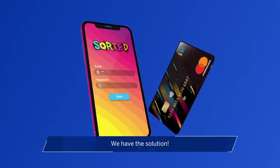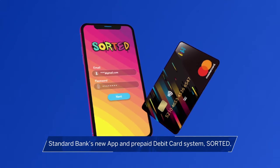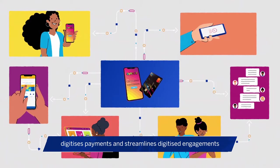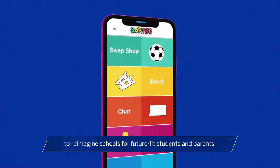We have the solution. Standard Bank's new app and prepaid debit card system, Sorted, digitizes payments and streamlines digitized engagements to reimagine schools for future-fit students and parents.